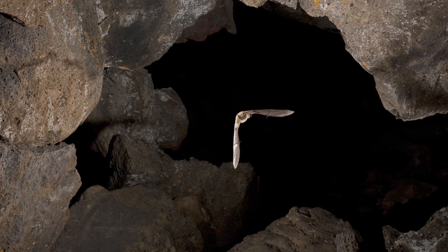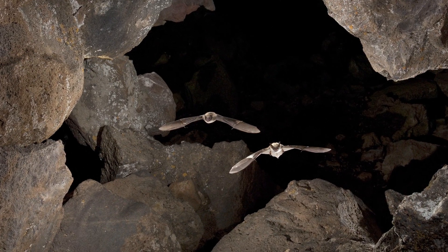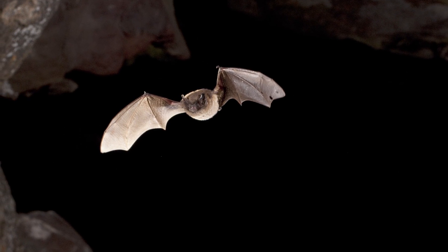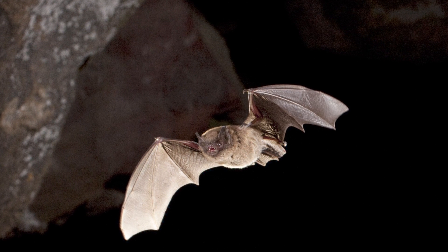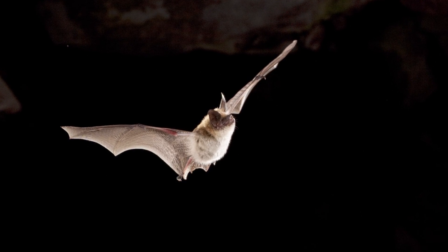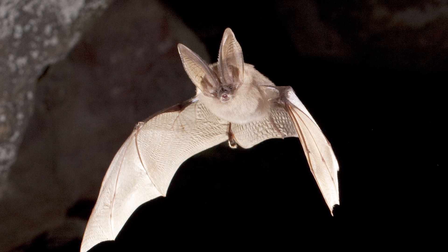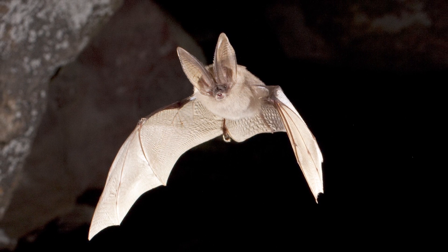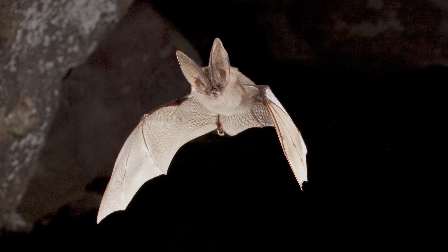Using a specially built high-speed camera, we can get an idea about what species are visiting the cave: the western small-footed bat, the long-legged bat, the western long-eared bat, and a single image of a rare and beautiful Townsend's big-eared bat — a sensitive species that makes its home at Craters of the Moon year-round.